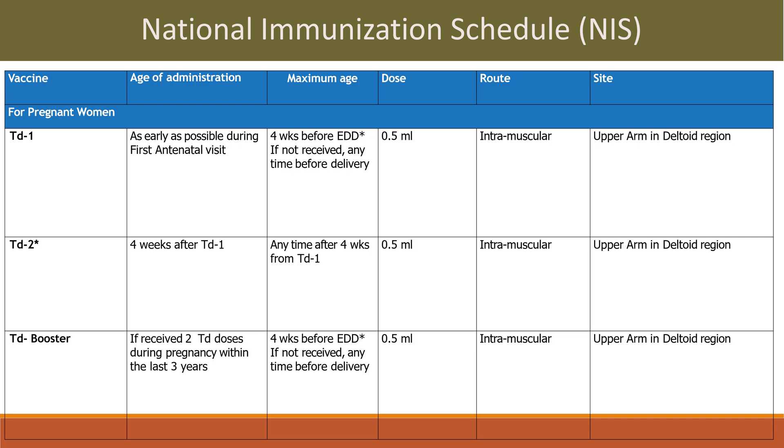TD booster: if a woman received two TD doses during pregnancy within the last three years and becomes pregnant again, she is given a TD booster. Maximum 4 weeks before EDD, or any time before delivery. Dose is 0.5 ml intramuscular in the upper arm deltoid region.